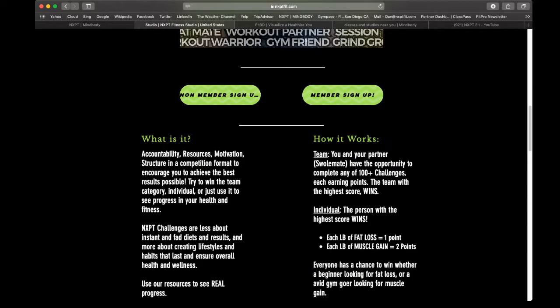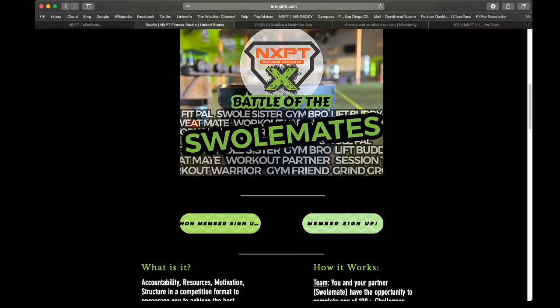If you are a member, that means you have paid for some type of actual membership — whether it's single month to month, three months, six months, or a year. If you are paying for a virtual membership, you are a member. If you're on a Groupon or a 10-day trial, you are not a member, so you would click the non-member sign up and pay for the entry that includes your unlimited membership.